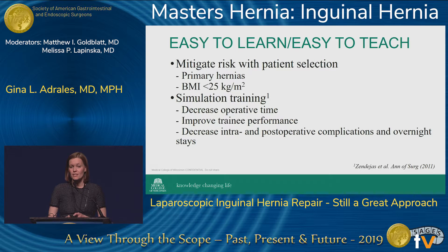There are ways to mitigate this risk through patient selection. If you're early in your learning curve for a TEP repair, choose patients with a primary unilateral hernia and preferably lower BMIs, less than 25. Studies also show that simulation training makes a difference — it decreases operative time, improves trainee performance, and decreases intra- and postoperative complications and the need for overnight stays.